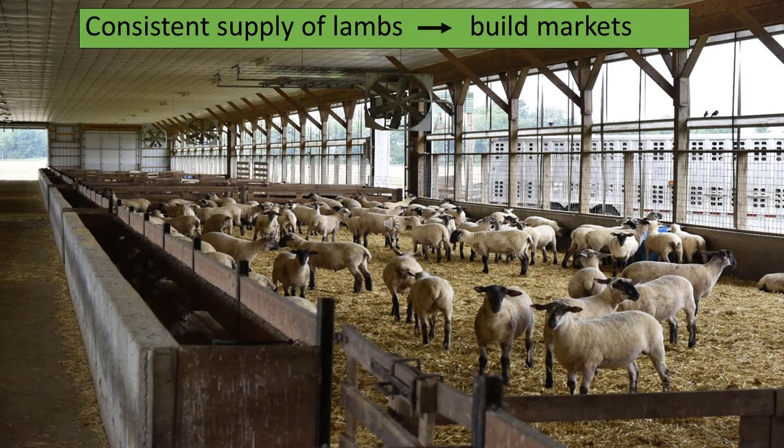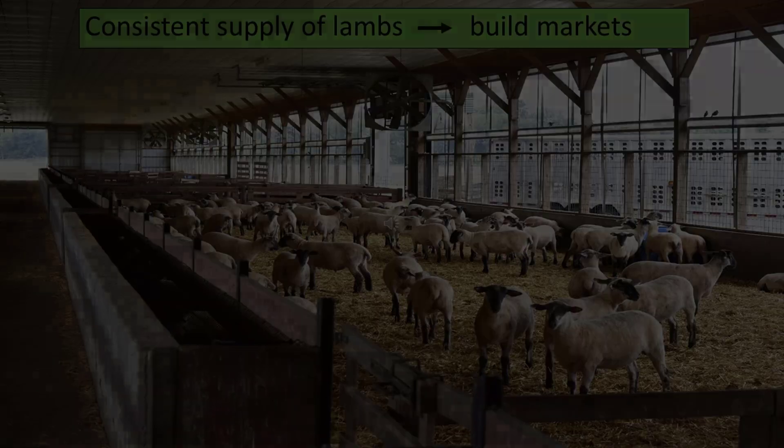With accelerated production, you get a consistent supply of lambs throughout the year. This allows a farm to build markets. The market is what pushed us to do it.